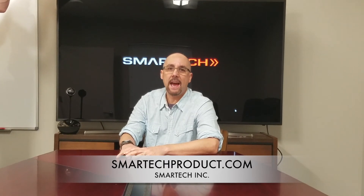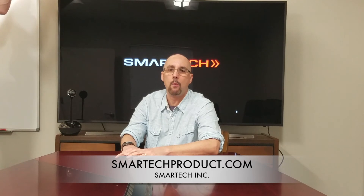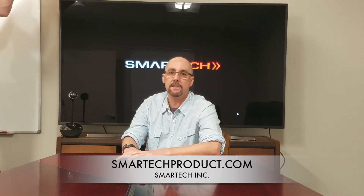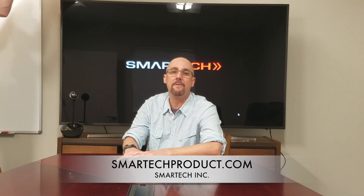Thanks for checking out the Smart Tech IC 1000 1A battery charger. If you liked what you saw, I invite you to check out our crazy weekly deals on the official Smart Tech website. Visit smarttechproduct.com and pick one up for yourself today.